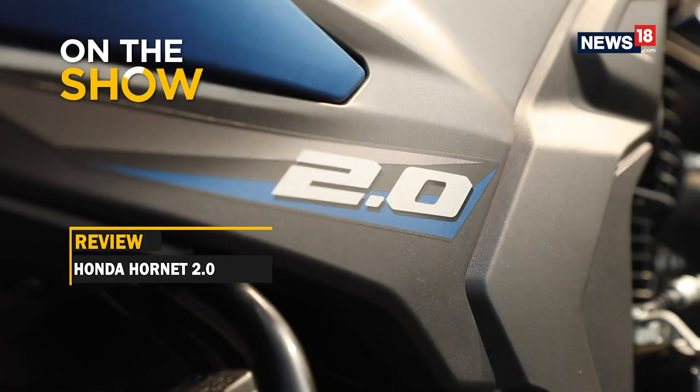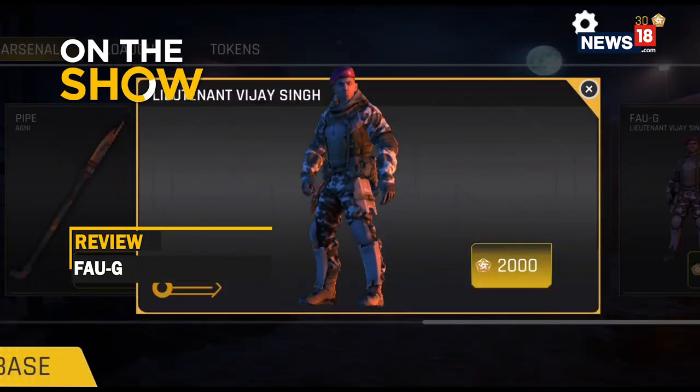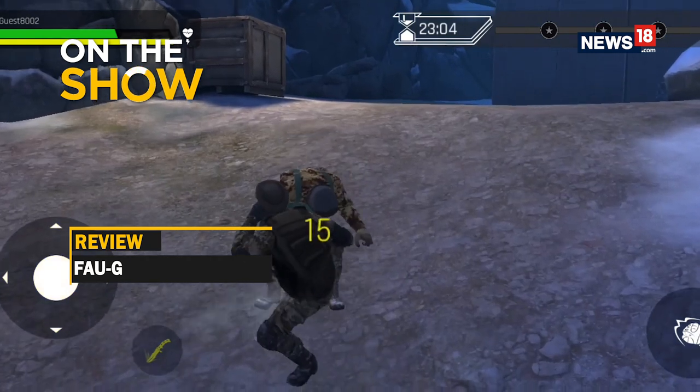Now just like every time, there's a lot of action that we have lined up for you guys, so let's kick things off by first showing you a glimpse of what you can expect over the course of the next half an hour. This week we'll be taking you for a ride on the all-new Honda Hornet 2.0 and we'll take a look at the FAU-G game that has come out right now.